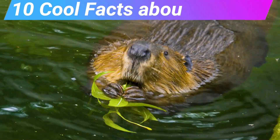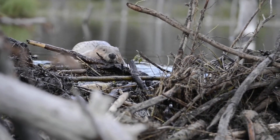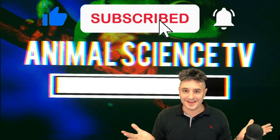10 cool facts about beavers. Did you know entire ecosystems depend upon beaver dams for their survival? My name is Chris and welcome to Animal Science TV.